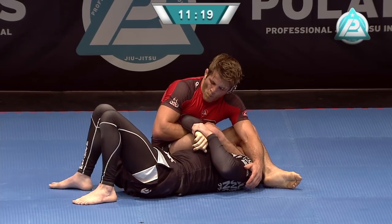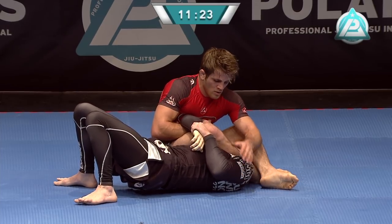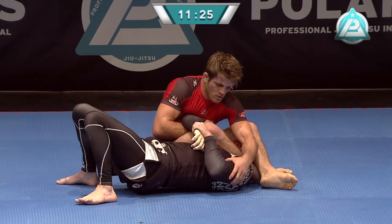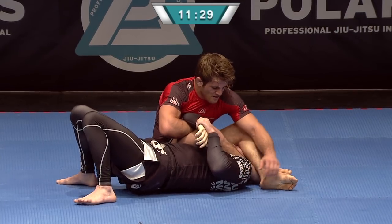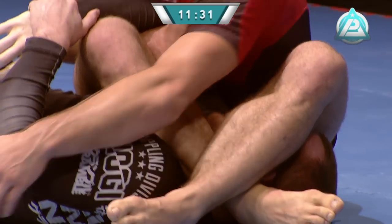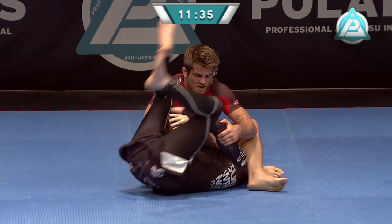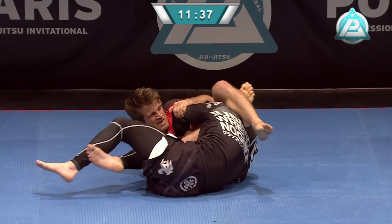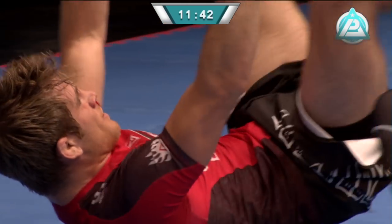Fantastic match so far. AJ taking a few deep breaths — I've got a feeling he's going to try and explode and power that arm out to finish it. Some cheeky manipulation techniques, distraction. Geddes going to the leg to try and help support his grip. And he taps with the feet — I think that was a bicep slicer.